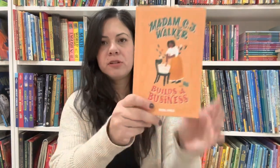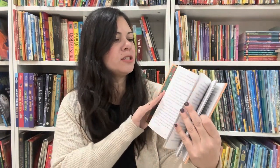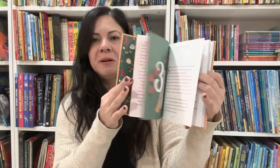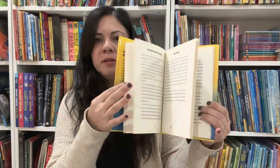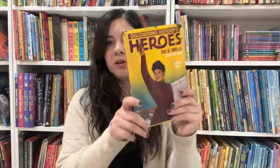Madam C.J. Walker Builds a Business — this is from the Rebel Girls series. It does have some illustrations, a few, but it's a chapter book. Last one in this section: Discovering History's Heroes — Ida B. Wells, Fighter for Justice by Diane Bailey. Just a chapter book. I see another book in this series, but this is the only one I have.